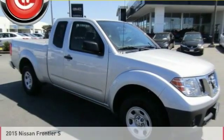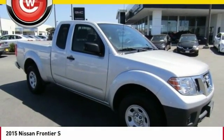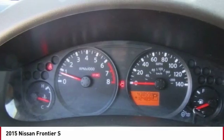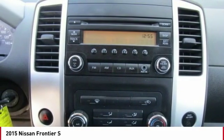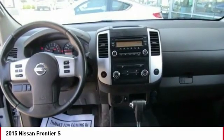Test Drive 2015 Frontier. The Nissan Frontier offers a full-length, fully boxed frame for strength, serious off-road capabilities, and a five-star rating for side impact crash safety.